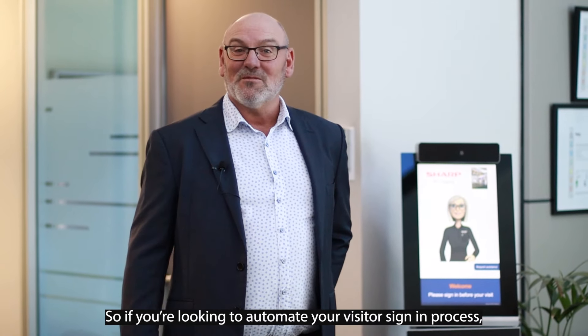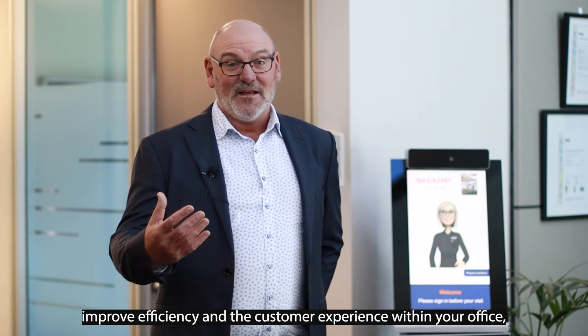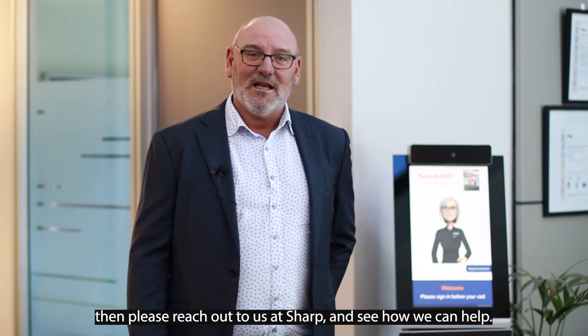So if you're looking to automate your visitor sign-in process, improve efficiency and the customer experience within your office, then please reach out to us at Sharp and see how we can help.